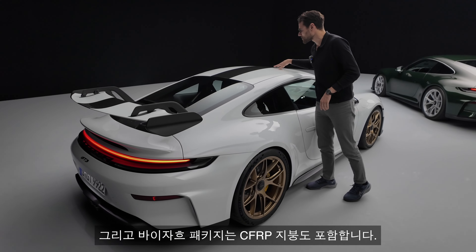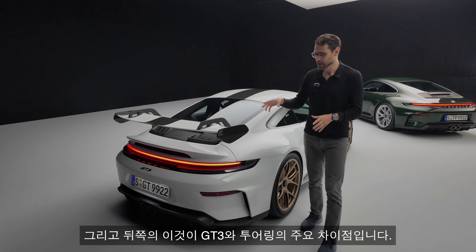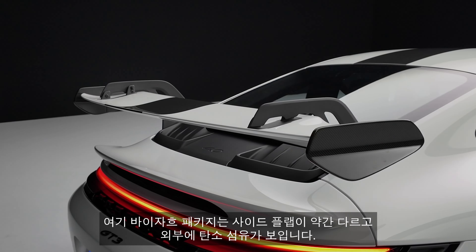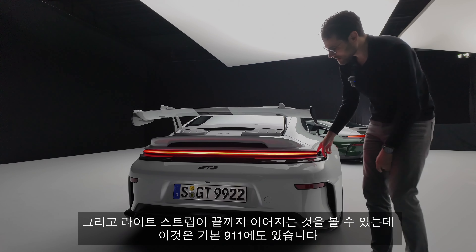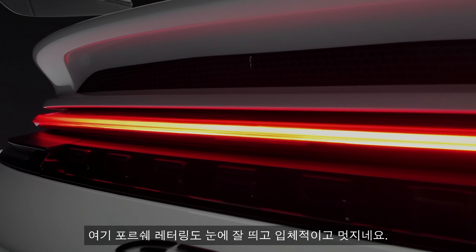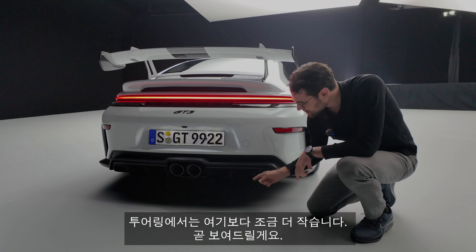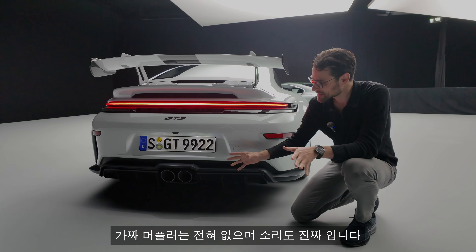The Weissach package also includes this CFRP roof, which brings down the weight on top of the vehicle. Towards the rear, this is the main difference between the GT3 and the Touring: this one has the fixed rear wing. In the Weissach package the side flaps are a little bit different, with visible carbon fiber on the outside. The light strip goes all the way through, and the Porsche lettering is very visible, three-dimensional. For the GT3 facelift they put a new diffuser — in the normal GT3 it's a little more pronounced with longer, wider flaps.